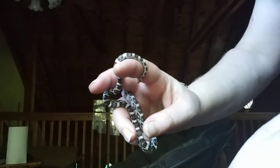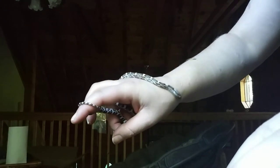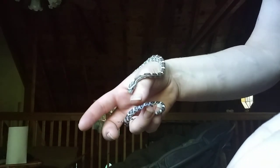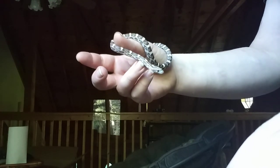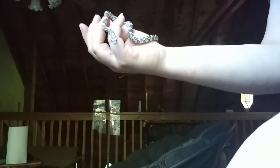We got her from Snakes at Sunset, and we actually did an unboxing video. The day that I got her, she was about the same as this — it was amazing how chill she was. Every once in a while you do see a little fidgeting, but that's normal for these babies.